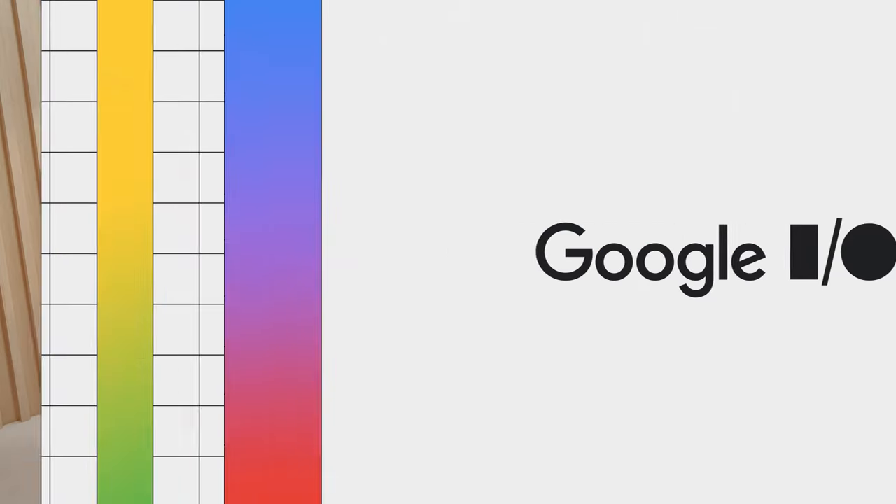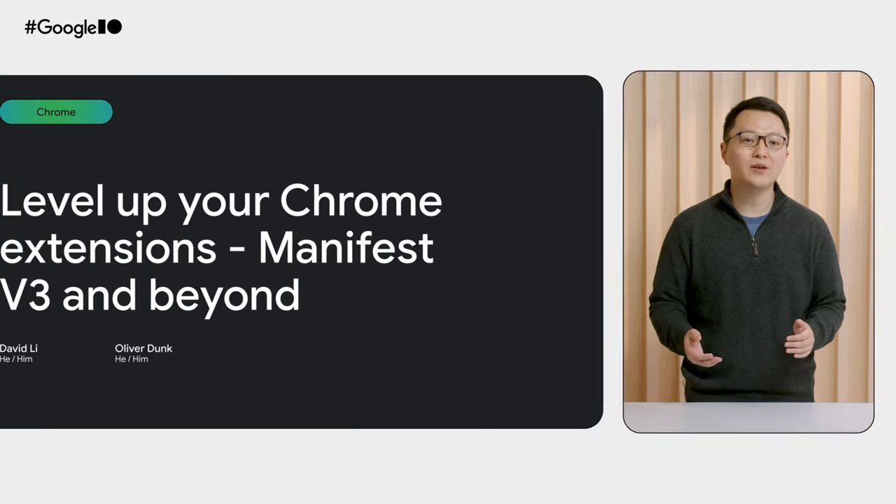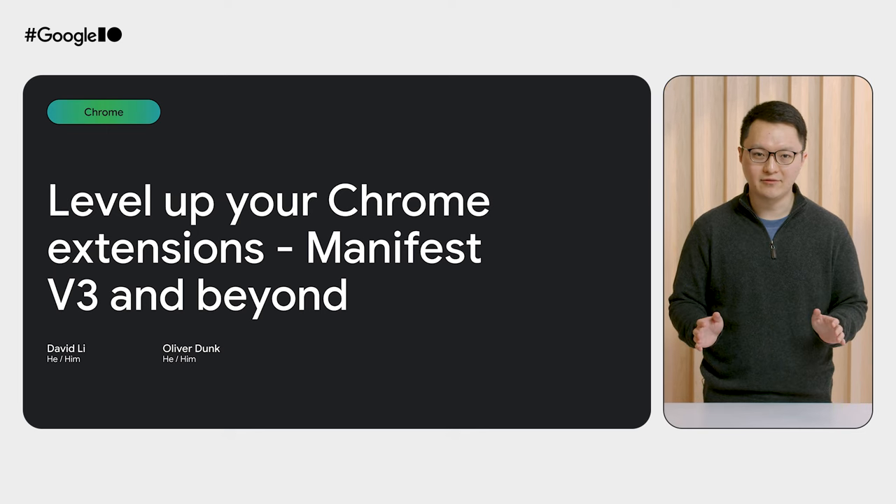Hello and welcome. I'm David Lee, a PM on the Chrome extensions team. Today, we're talking about some of the cool things we've done over the past year to improve the extensions ecosystem and some of the ways we're making it easier for you, the developer, to take your extensions to the next level.